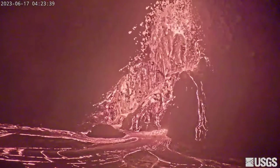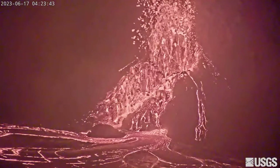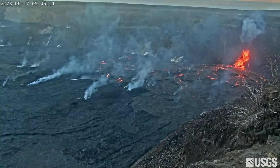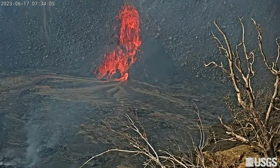The eruption of Kilauea continues with renewed lava fountaining at the vent on the southwest side of the summit crater over the past day. The vent has been putting on a fiery show on the live USGS webcam, launching lava bombs high into the air on a constant basis.